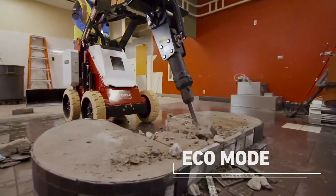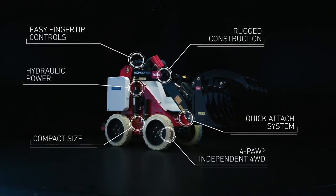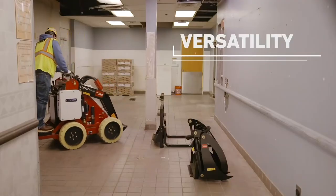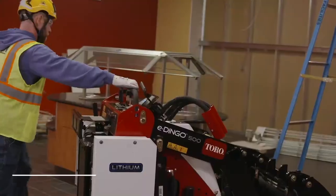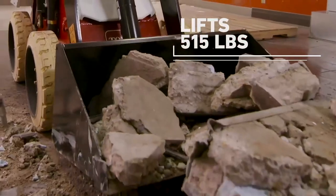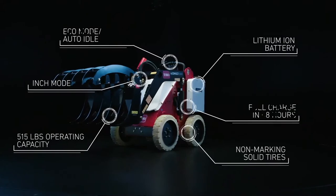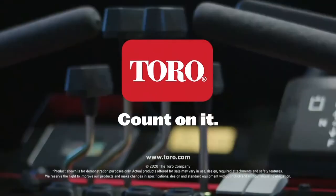The eDingo allows end users to realize all the benefits and power of a small standard compact utility loader with no fuel costs and zero exhaust emissions. It's ideal for indoor construction, especially with those white non-marking tires. It's powered by lithium-ion battery technology, boasts an auto idle feature and max operating capacity of 515 pounds, and it utilizes Toro's four-pull independent four-wheel drive system. Plus, it's compatible with ten Dingo attachments from buckets to breakers to blades.